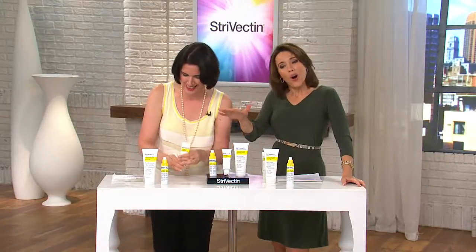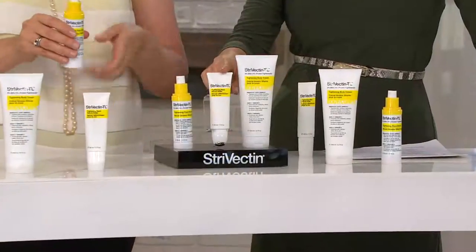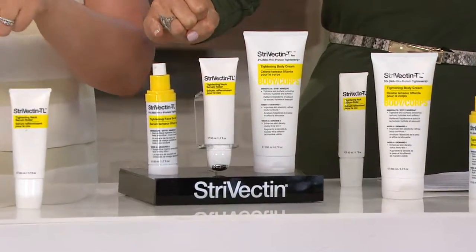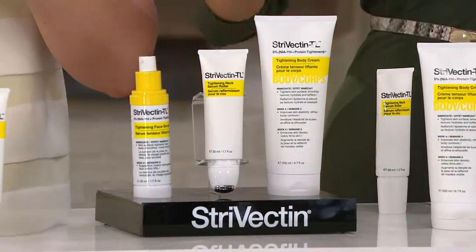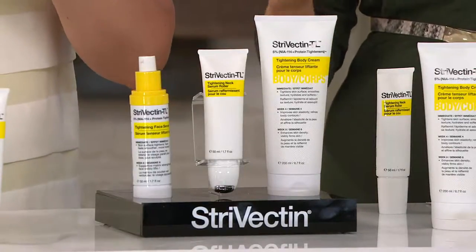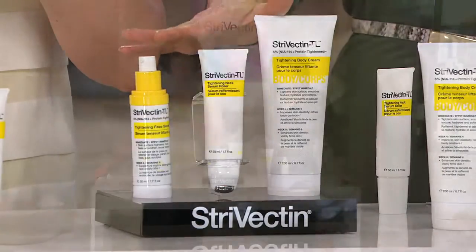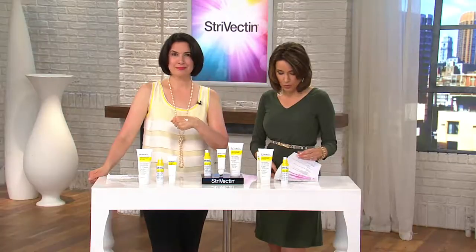You're getting all three. We've talked about that incredible TL Tightening Neck Serum Roller, which no one else has — only available on QVC right now. Now let's talk a little about the face serum. If you were ordering all three products separately, it would be $237. We are going to save you well over $110, and we're going to do it on EasyPay, so don't spend $237 — get it home on EasyPay for under $42.